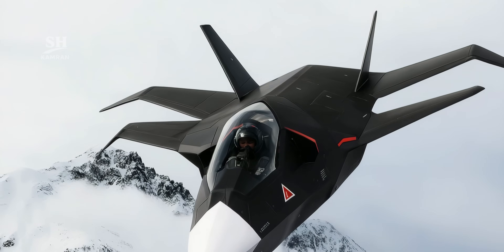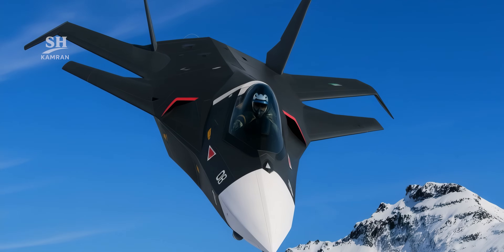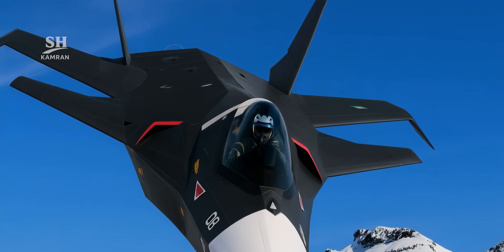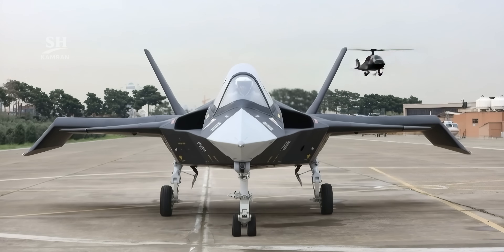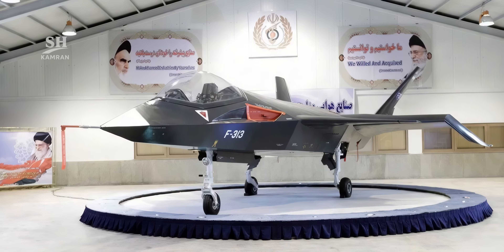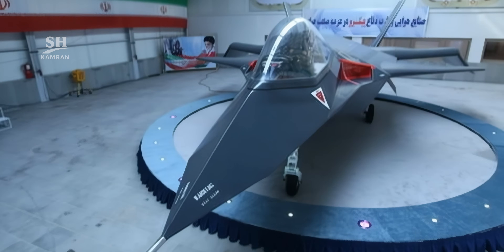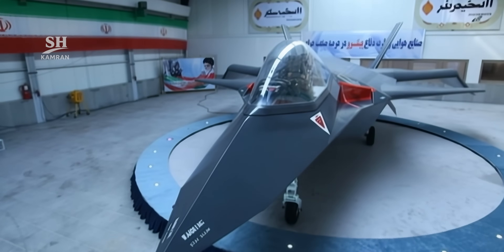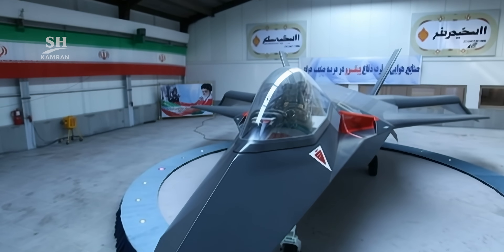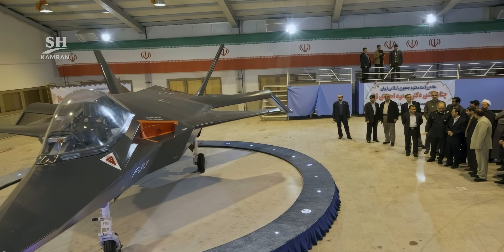The Qahir 313 was first unveiled in February 2013. Its angular body, forward canards, and twin vertical stabilizers caught the attention of many analysts. Initial images portrayed a futuristic design, but many questions emerged. According to early specifications, the drone was said to be about 14 meters long with a 5 meter wingspan, and its body was constructed from special composite materials to reduce radar reflection.